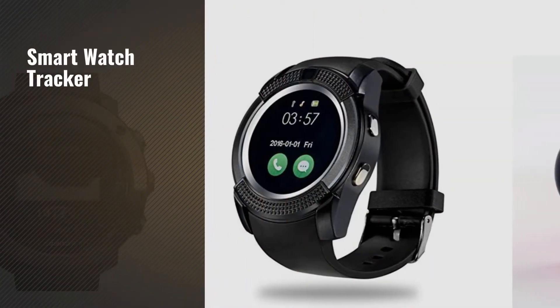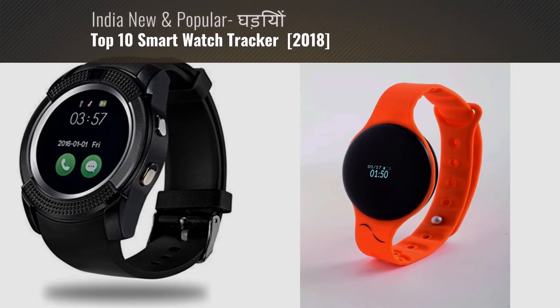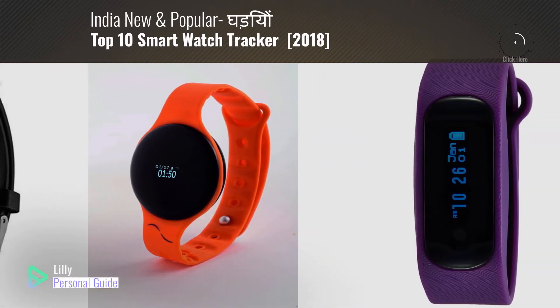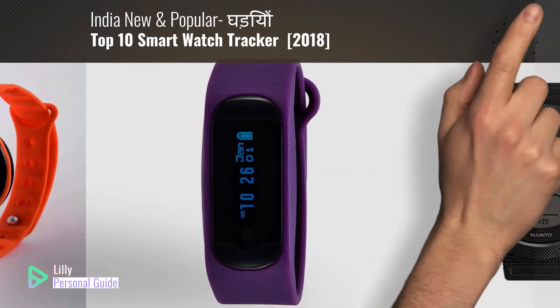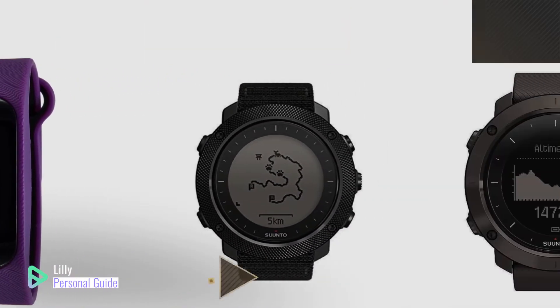If you're looking for a smartwatch tracker, this video is for you. My name is Lily, your personal guide. Welcome to our channel. At any time, you can click the circle in the corner and get more info and real-time deals on your favorite products.